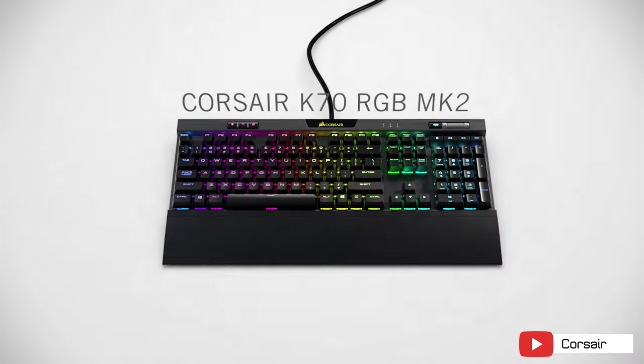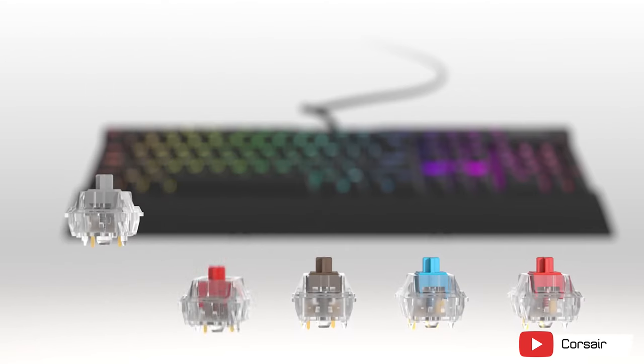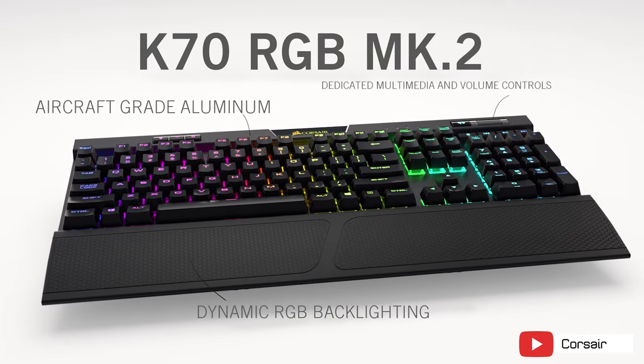We wouldn't usually recommend grabbing the Corsair K70 RGB Mark II, which launched for $180 and sits currently at the $160 mark, but it's on sale at $125 right now — still expensive for a keyboard. The board offers all five Cherry MX variants: Red, Brown, Blue, Speed, and Silent. This full-size RGB per-key backlit board is built with an aircraft-grade aluminum frame, which is very sturdy. There's a detachable wrist rest, volume and media keys, and a USB pass-through. Onboard memory allows three profiles to be stored independent of software, and it works with Corsair's iCUE software to set up macros and lighting sync with other Corsair components. If you can get the K70 RGB Mark II on sale, you might want to consider this for a serious gamer.